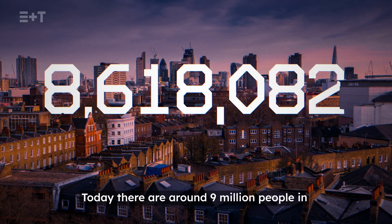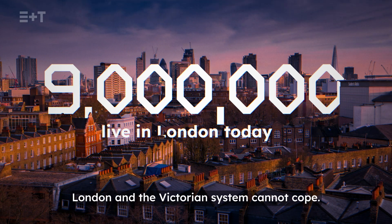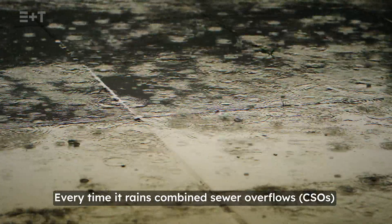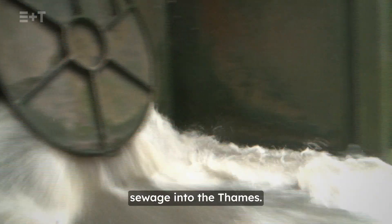Today there are around 9 million people in London and the Victorian system cannot cope. Every time it rains, combined sewer overflows — CSOs — deposit a combination of rainfall and sewage into the Thames.